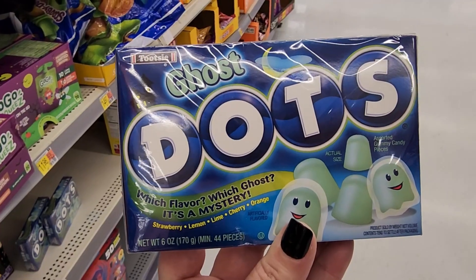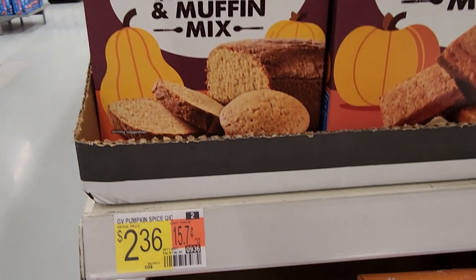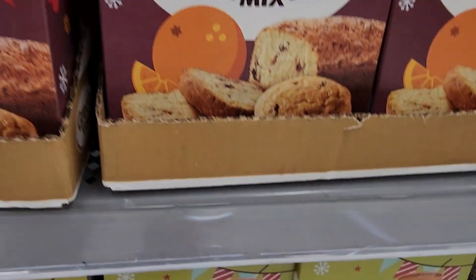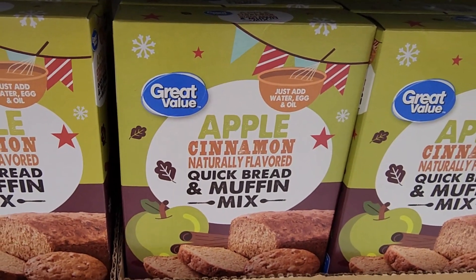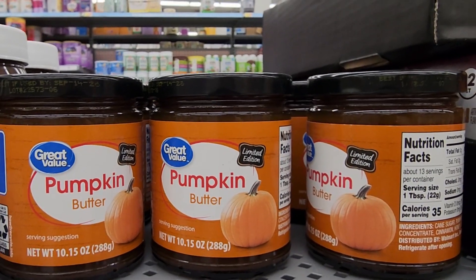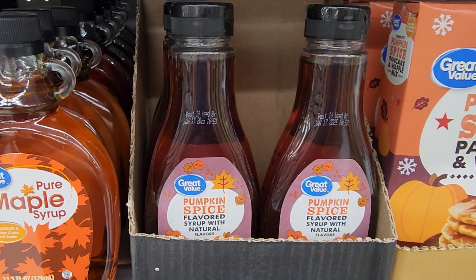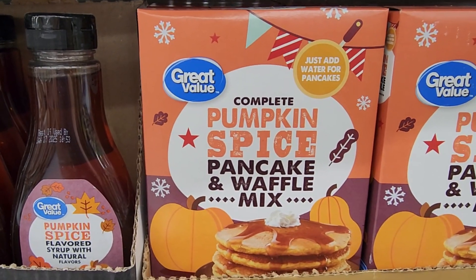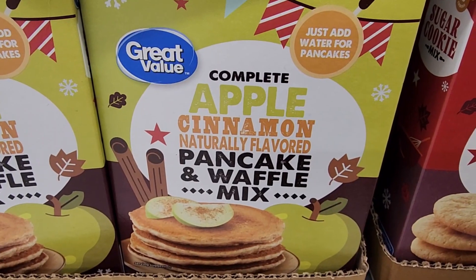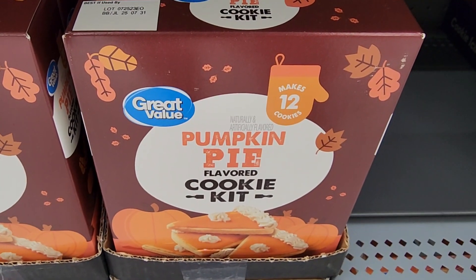These are so cute — not sure of the price yet. $2.36. $2.36. $2.36 also. And look — another one for $2.36. $3.47 pumpkin butter — never had that. $3.00 pumpkin spice flavored syrup. $2.00 — you can make pumpkin spice waffles or pancakes. They also have apple cinnamon for two. $6.47 pumpkin pie cookie kit.